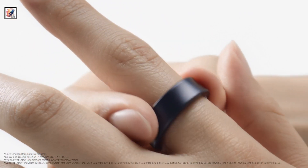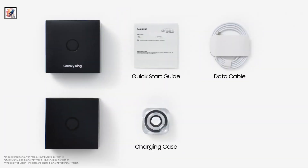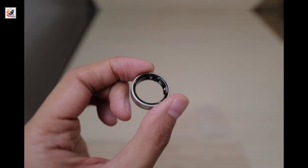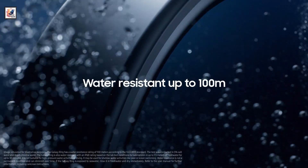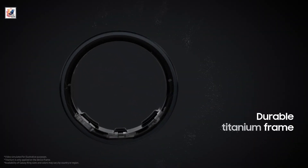The Galaxy Ring has a lightweight design weighing from 2.3 grams to 3.0 grams, with a water-resistant build featuring an IP68 rating and 10 ATM water resistance certification. It has a titanium grade 5 build and offers Bluetooth 5.4 connectivity.